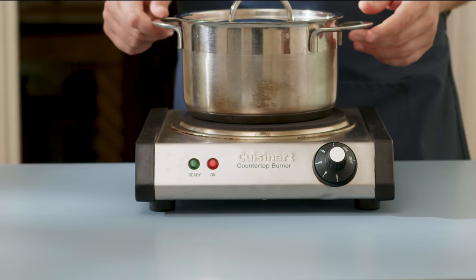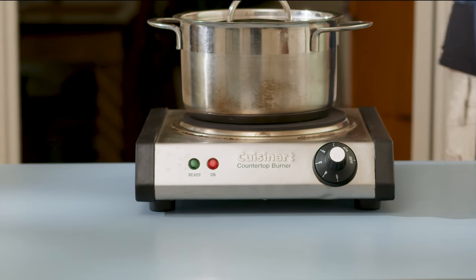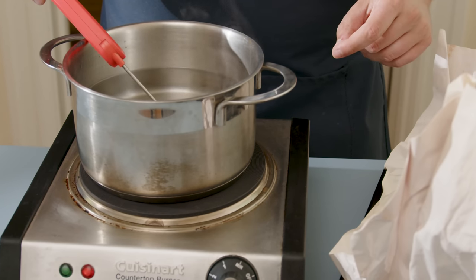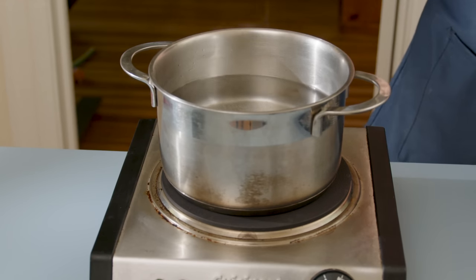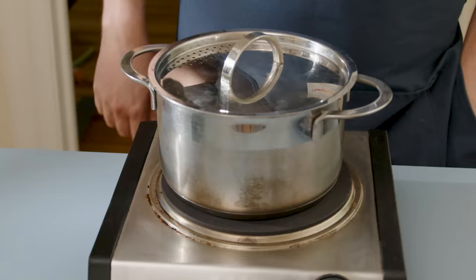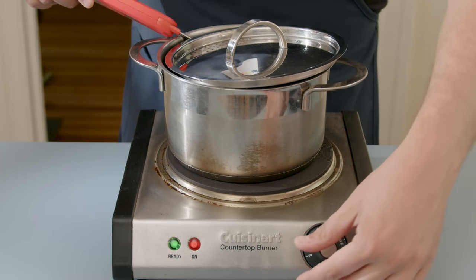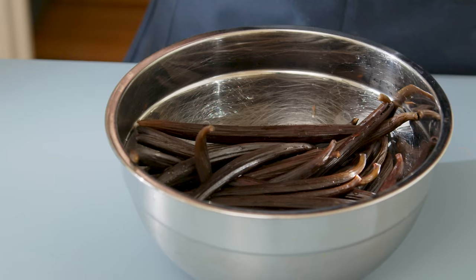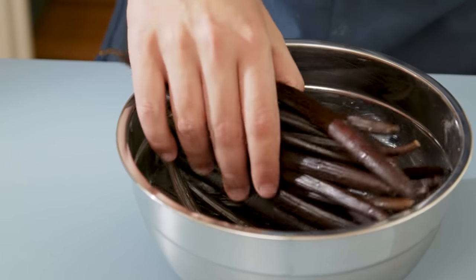To do this, I heat up a pot of water until it reaches between 130 and 150 degrees Fahrenheit, or about 55 to 65 degrees Celsius. Once the pot reached about 140 degrees Fahrenheit I tossed the beans in and watched the temperature carefully. They need to sit in this hot water for about two and a half to three minutes, at which point we can fish them out, dry them off, and begin the curing process.